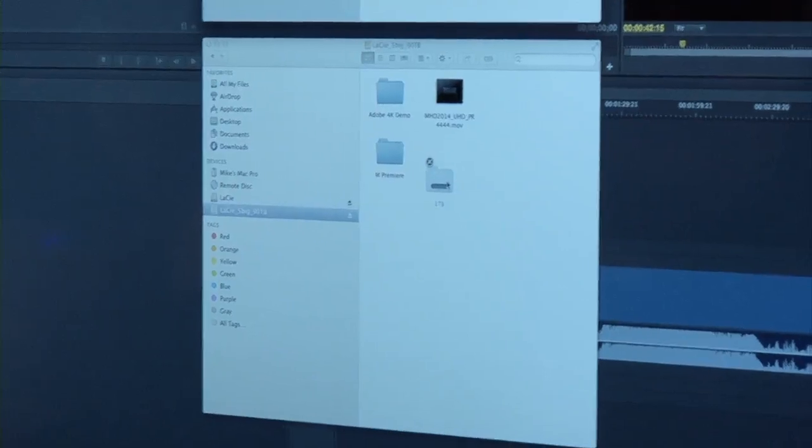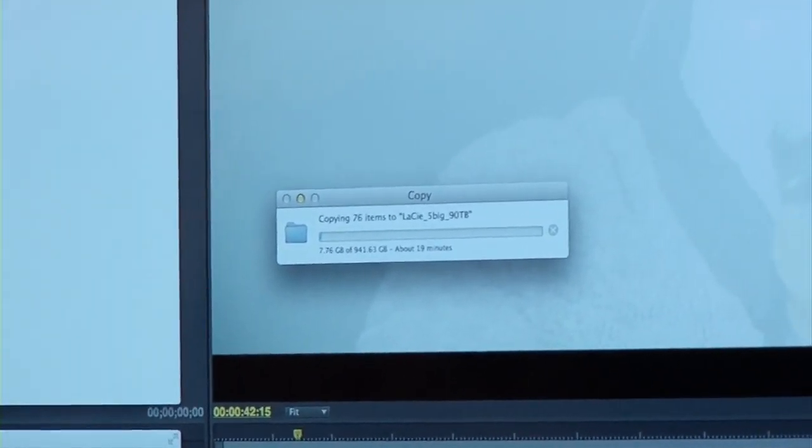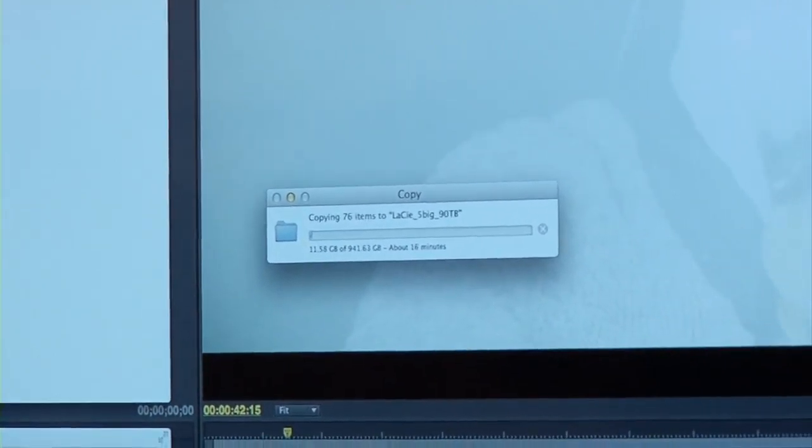Another benefit is that content creators spend hours per day copying content from drive to drive or to a workstation. With these drives, you can copy one terabyte in less than 15 minutes — with other technologies it would take two or three hours. So these guys can end up finishing at four instead of seven, depending on which storage they have. That's the whole idea behind this portable super-high-speed Thunderbolt 2 storage.